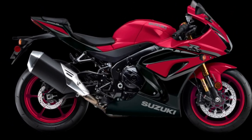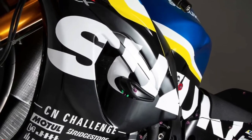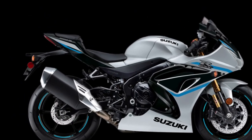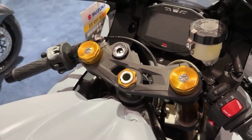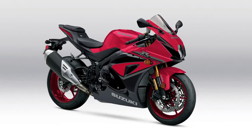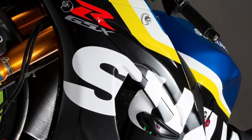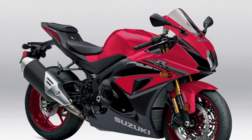The GSX-R1000R continues its reign as the best liter-class supersport with an unmatched combination of reliability, durability, usability, and overall performance with excellent track potential in a striking package that respects the GSX-R legacy — the king of the sport bikes. It has been three decades, with more than a million editions sold since the GSX-R line was born, and a decade and a half has elapsed since the first GSX-R1000 transformed the open sport bike class forever.